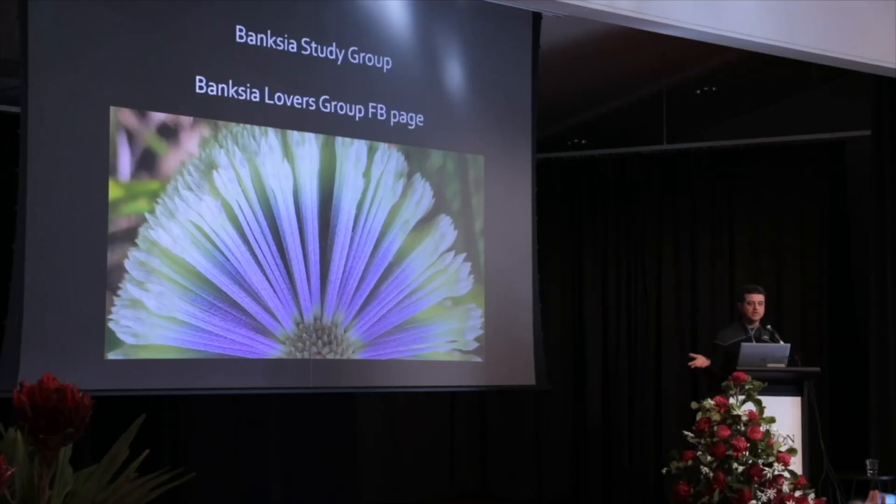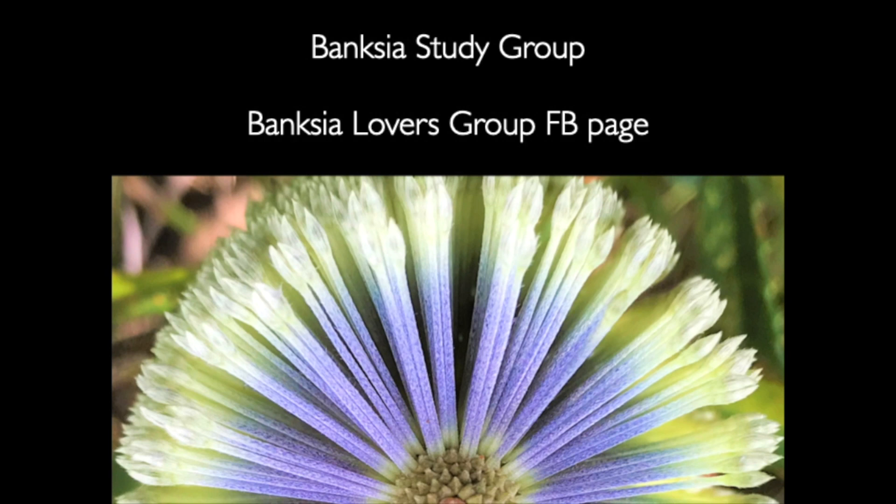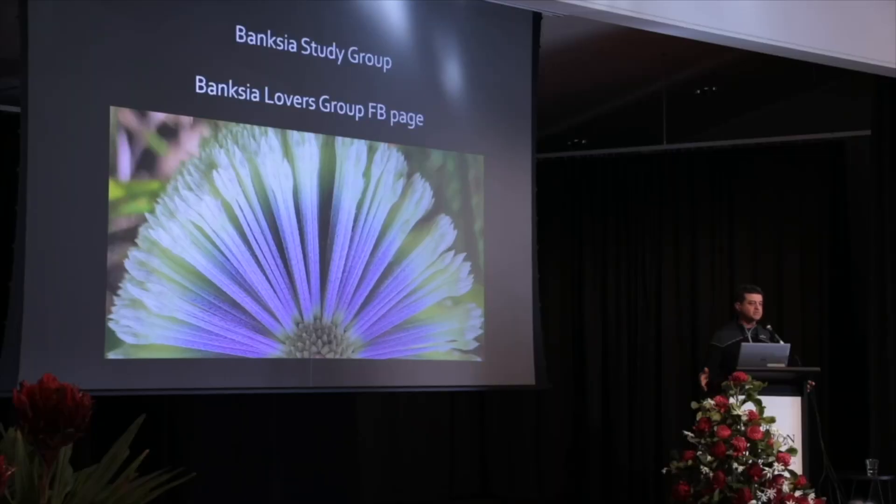The Banksia Study Group has a couple of hundred members — it's an email group with a couple of newsletters a year going out. We're looking for more members and more contributions. We've also got the Banksia Lovers group page, which is a good source of information too. A lot of people share photos and ask questions, and we have many experts on the page that can provide advice to people starting out.